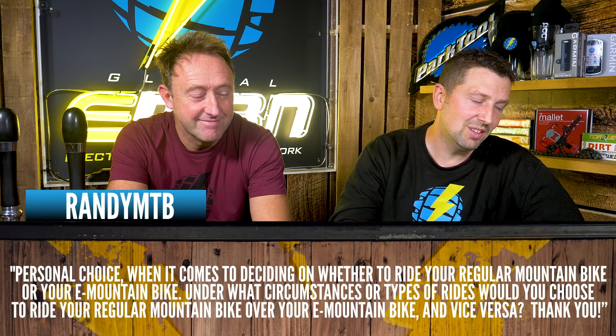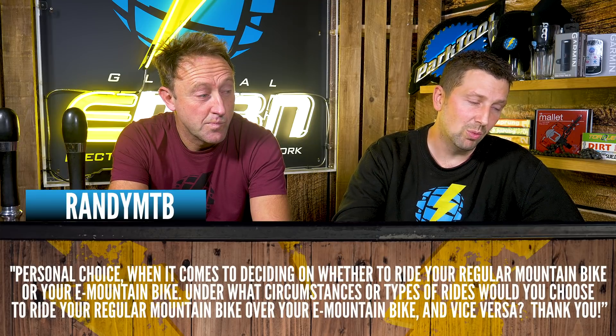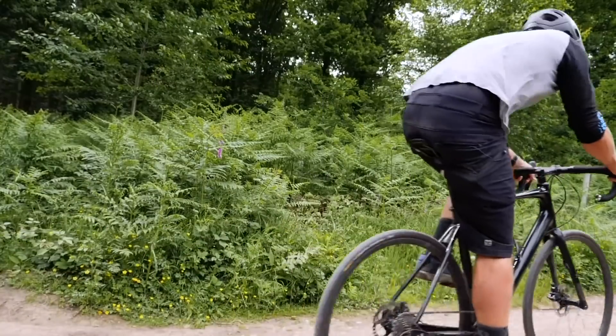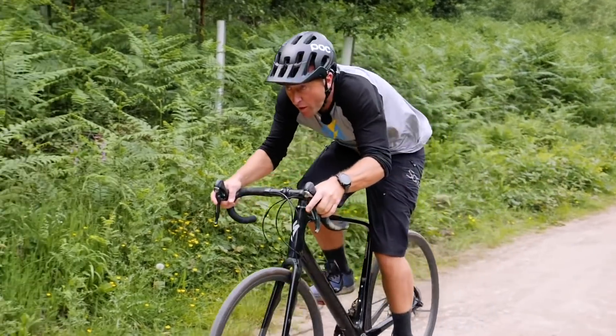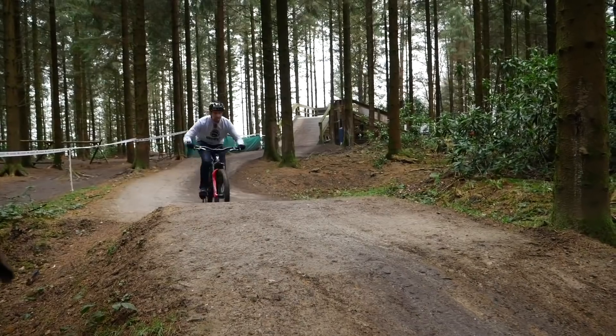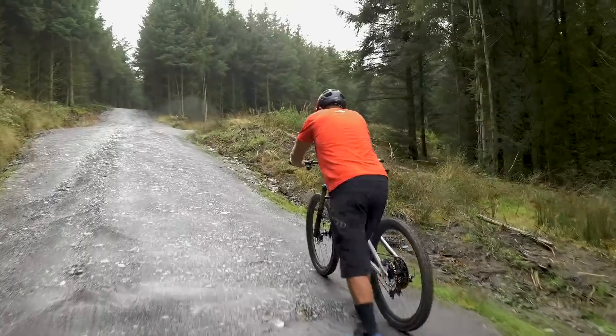Randy MTB asks: "What circumstances do you ride a standard mountain bike over your e-mountain bike?" It's good to remind yourself what it's like to ride a non-e-bike to get torque through your legs and avoid lazy motor plodding — I ride a road bike every week to mix it up. I only touch a standard mountain bike for trick riding, street, or skate park. Pretty much anything off-road, I'm on an e-mountain bike now, because I just hate pushing bikes up a hill.